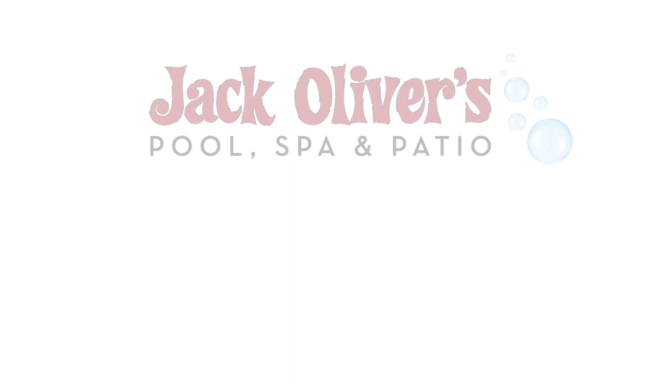We invite you to visit our showroom and see how Jack Oliver's Pool, Spa and Patio can help you create the backyard that you have been dreaming of.